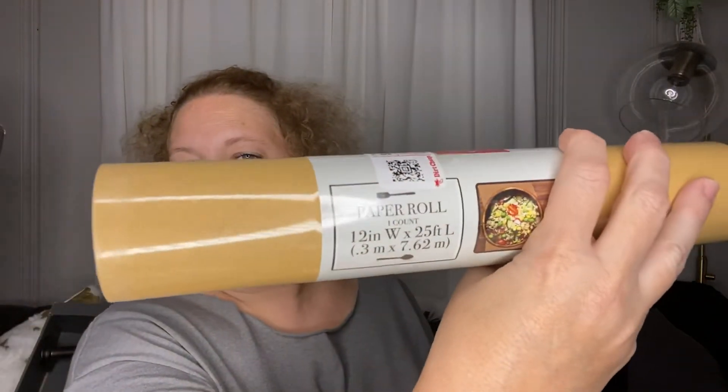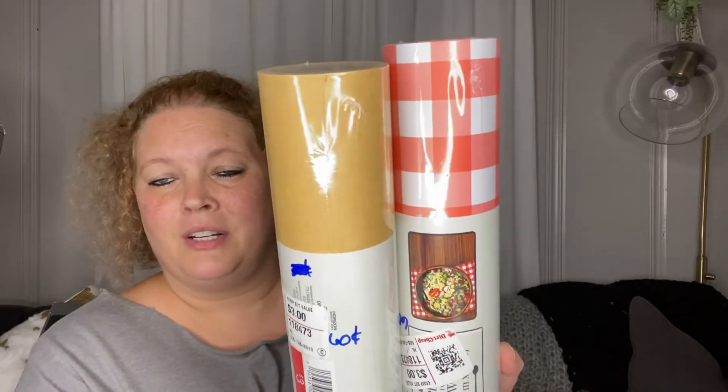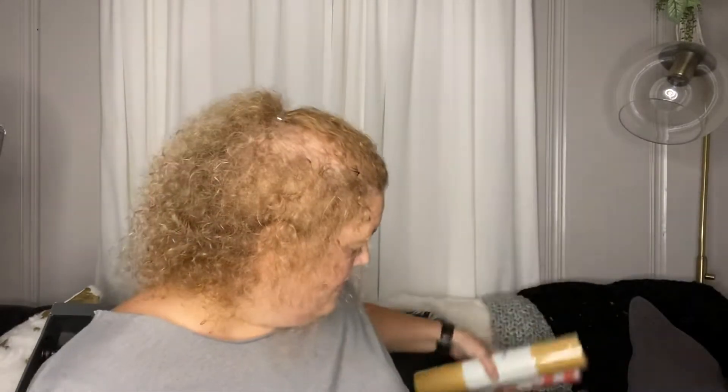Next I picked up some paper rolls from the Target Dollar Spot. They're just called Paper Roll — they were $3 on the Dollar Spot and they had them 80% off, so I picked up two prints for $0.60 each. You can just roll these out for a picnic theme or down the middle of the table for fall. They're just cheap little things to decorate with.